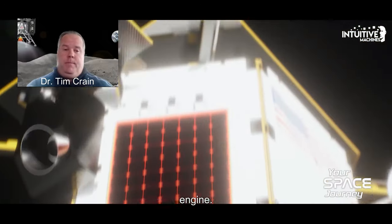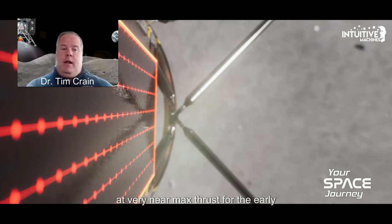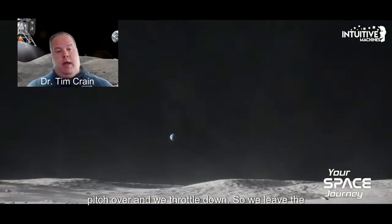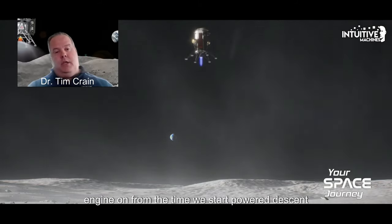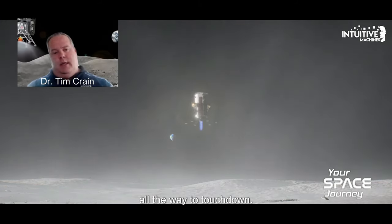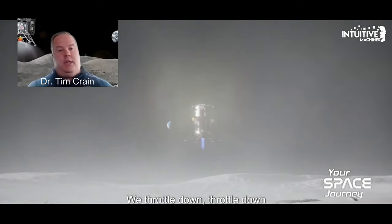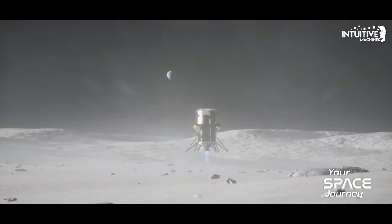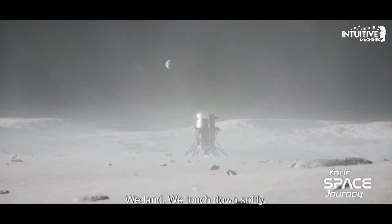Our engine is a throttleable engine. So we begin at very near max thrust for the early part of the power descent. And then we pitch over and we throttle down. We leave the engine on from the time we start power descent all the way to touchdown — throttle down, throttle down. There's no bang-bang control. It's a gimbal engine that steers. We land. We touchdown softly.